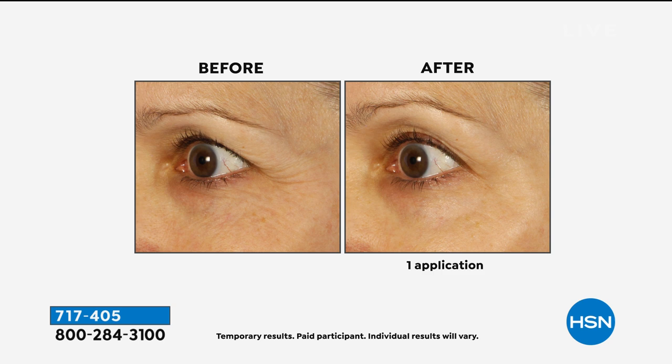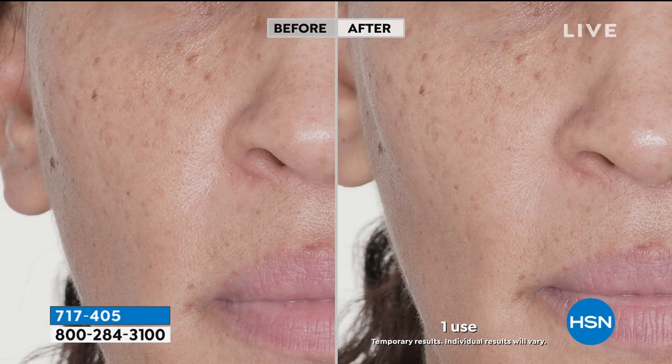Look at her eye wrinkles around the crow's feet — look at one application. Look at the brightness too, because it's colloidal silver. Look at the pores next to her nose in the before — look how tight they are after one roll, one application in the after. If you right now, before you put your mask on, do your cryo rolling to tighten your pores, you're not breathing extra junk into them throughout the day under your mask.